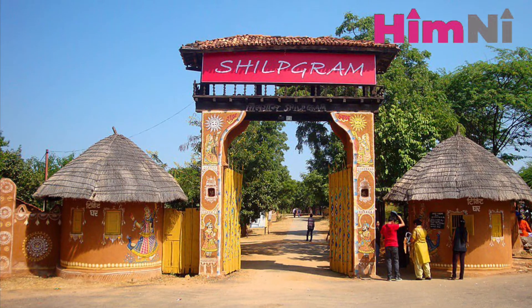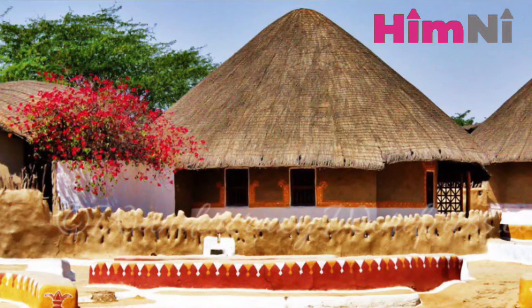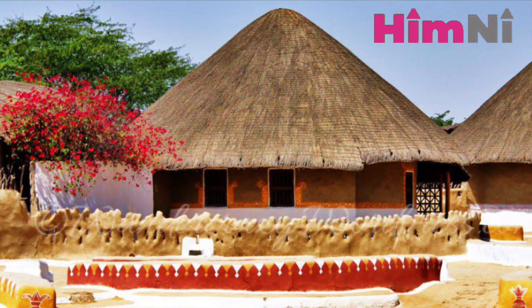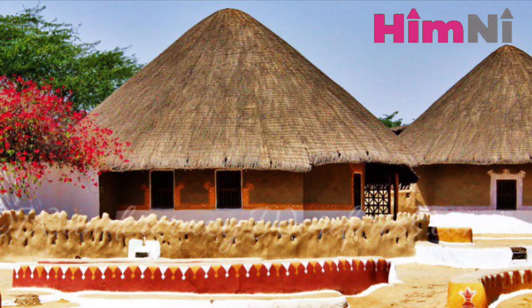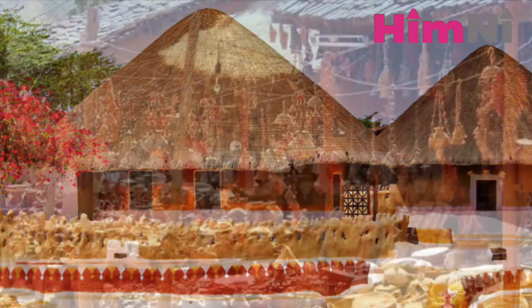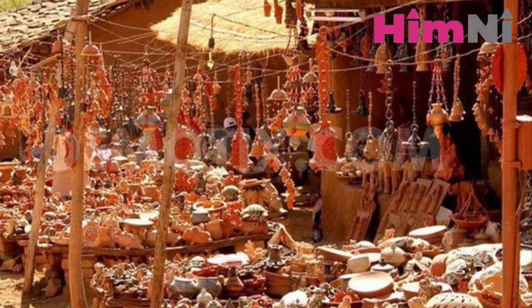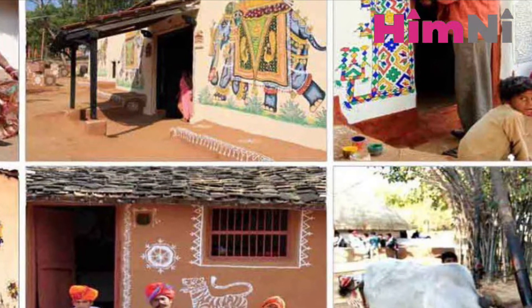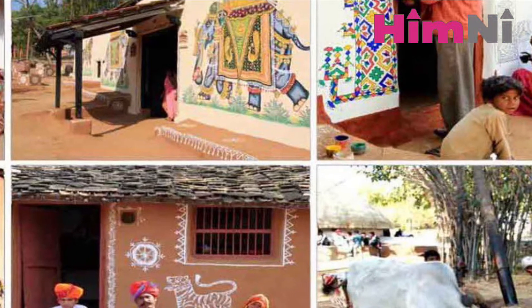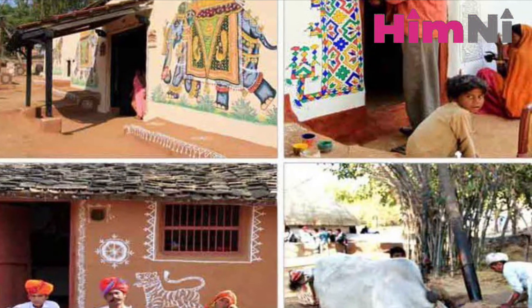Shilpgram: Head to the artisan village of Shilpgram, which displays the tribal lifestyle of the natives of Western India inside authentic huts. There are many handicraft items here that will stir the shopper in you. The rural art and craft complex is a must visit for a traditional village experience, camel ride and souvenir shopping. This is located near Rani Road.